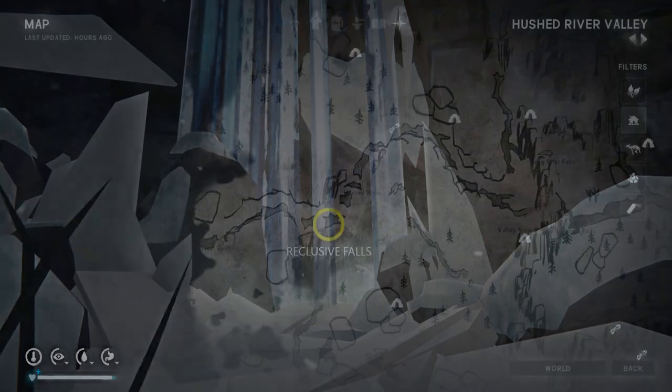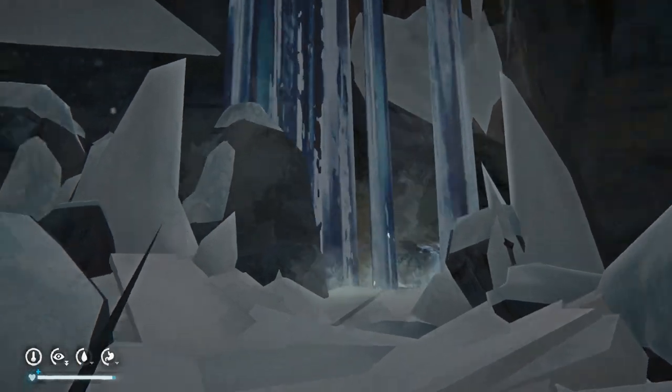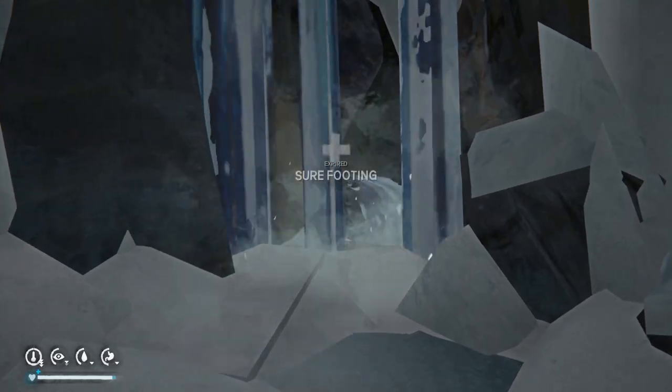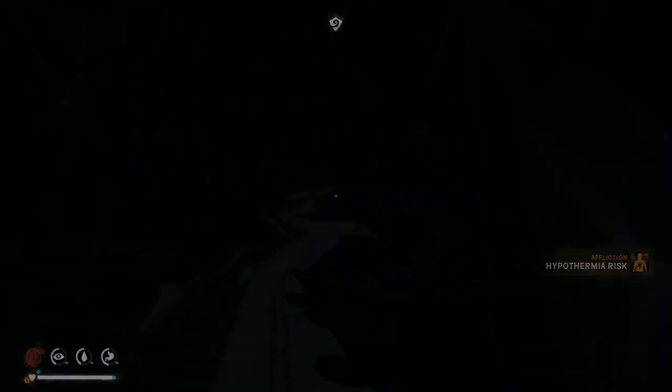Greetings and welcome. We're starting off at Reclusif Falls and we're going to Mammoth Falls. If you don't know where Reclusif Falls is, there's a link in the description below that will take you to a video guide.